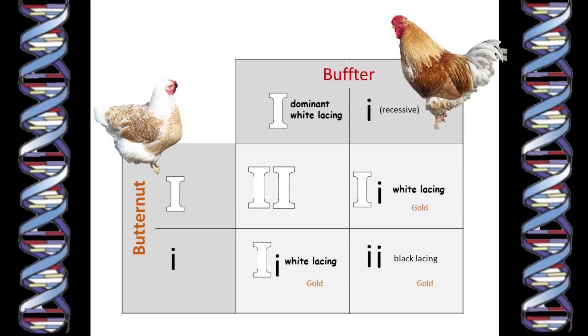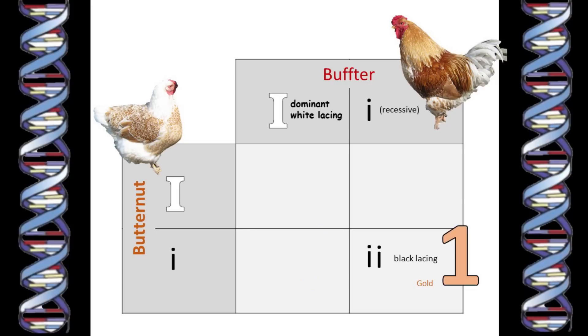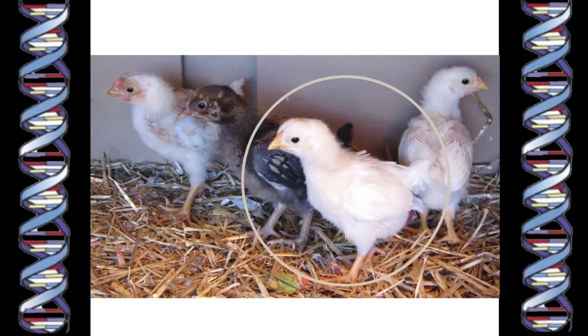With these thirteen chicks, the proportions were nowhere near the half-quarter-quarter that was predicted, which just demonstrates very well that statistics really only work when you are dealing with big numbers. In this case, luck was on my side, and out of thirteen chicks I got nine with a white-laced buff colouring. Only one chick happened to not inherit the dominant white gene from either of his parents, and so had black lacing. And three of them clearly had a double dose of the dominant white gene. As chicks, these had very pale chick down, almost white compared to the goldy fuzz of the chicks with one copy of the dominant white gene that would grow up to be white-laced buff.